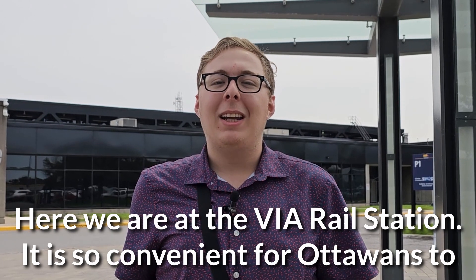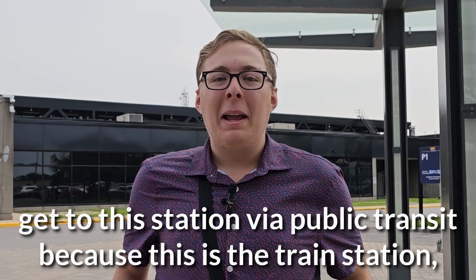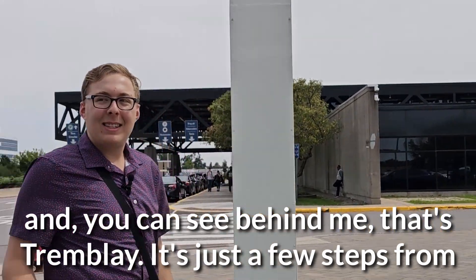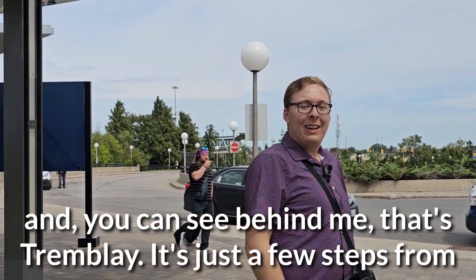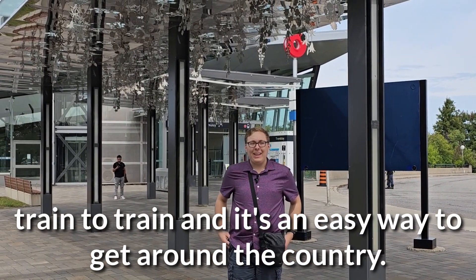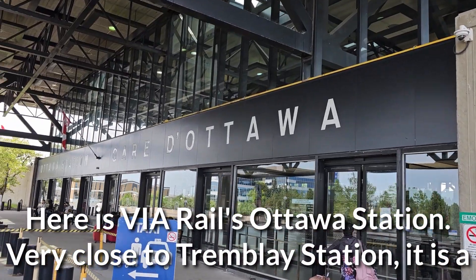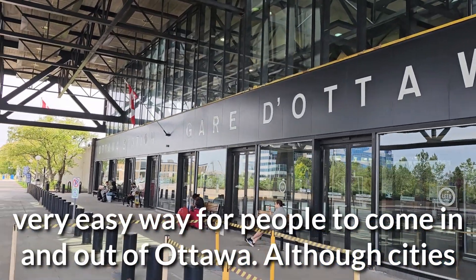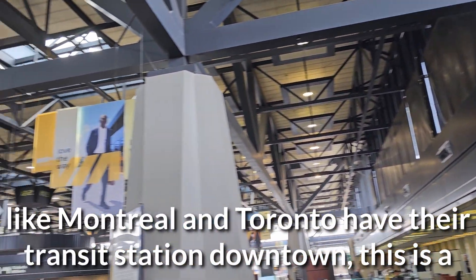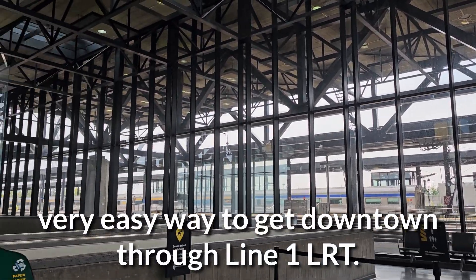Here we are at the Via Rail station, and it's so convenient for Ottawans to get to this station via public transit, because this is the train station. You can see behind me — that's Trombley. It's just a few steps from train to train, and it's an easy way to get around the country. Although cities like Montreal and Toronto have their transit station downtown, this is a very easy way to get downtown through Line 1 LRT.